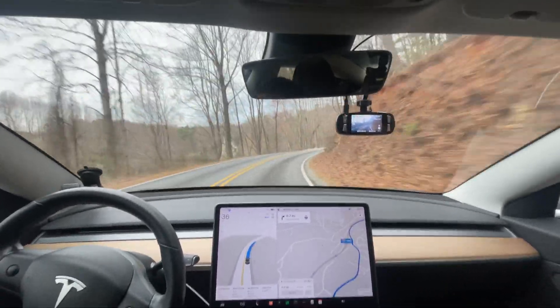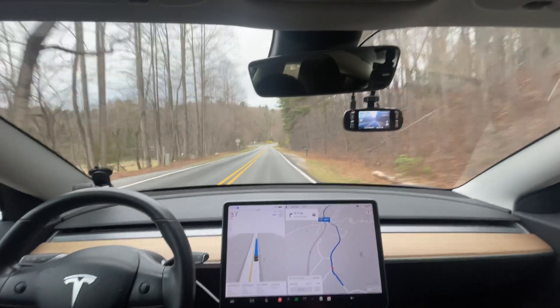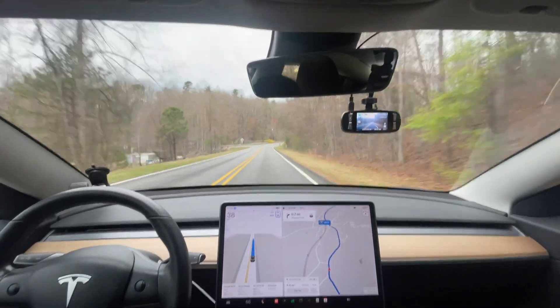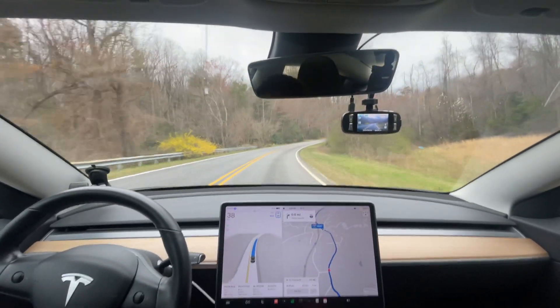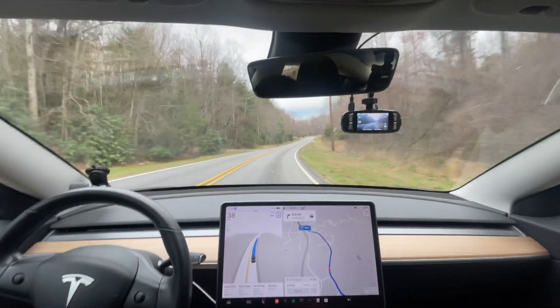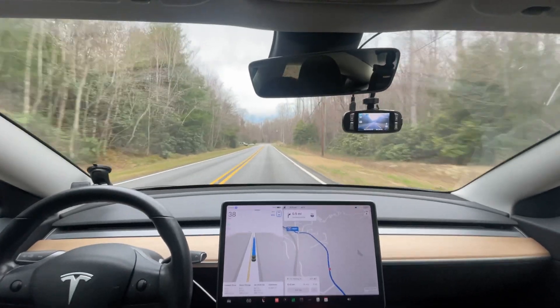We are headed into town for an appointment and we're just going to see how it does. This is a route — this is not a standard route, so we won't have that. To all the commenters who are new to my channel, I have very standard, very consistent test routes that I do not stray from. So if navigation makes a change, I will not allow that.